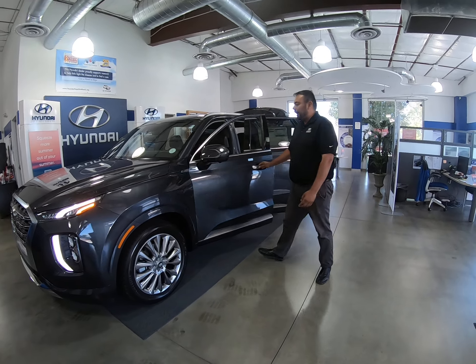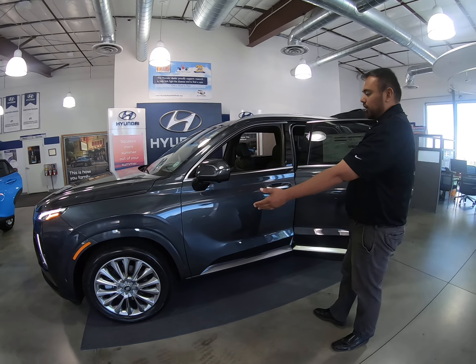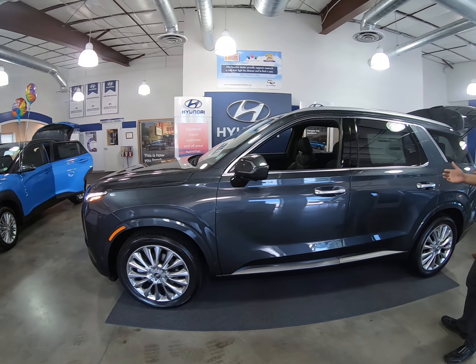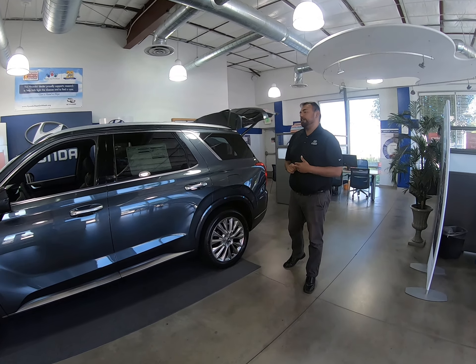Coming around the side, you are going to have LED turn signals in your mirror here, your 20-inch chrome wheels, and this is going to be our beautiful steel graphite color. This is going to be available in seven exterior colors and four interior colors.